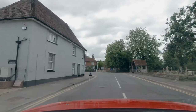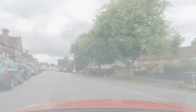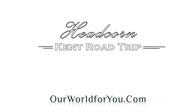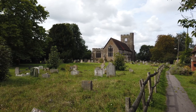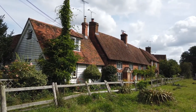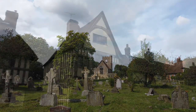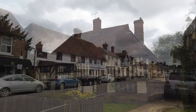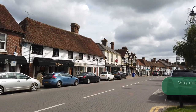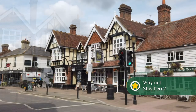Here we are entering Headcorn along the B2274, although it has a number of different names as it travels through the countryside. I've started at Headcorn as it has a mainline railway station and a journey from London takes just over an hour. Should you want to do this as a cycle ride, Headcorn is the ideal location. This charming little town would also make an ideal base should you want to break this trip over a number of days.